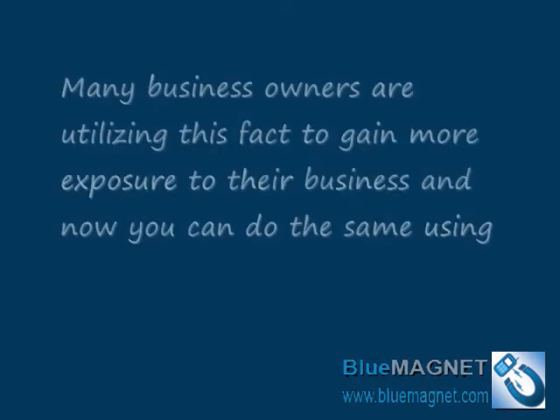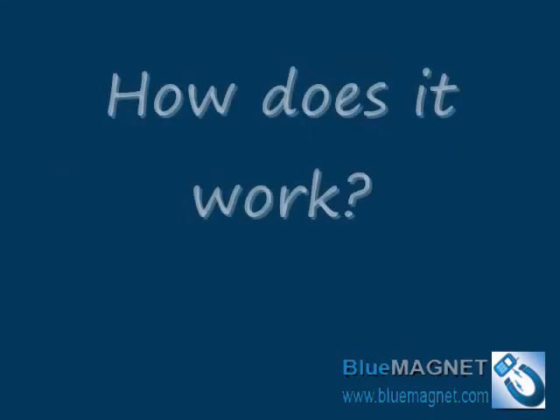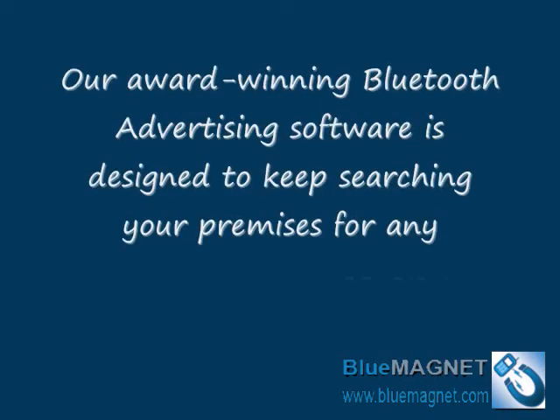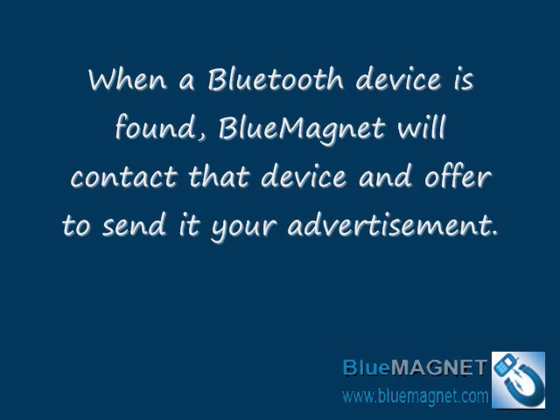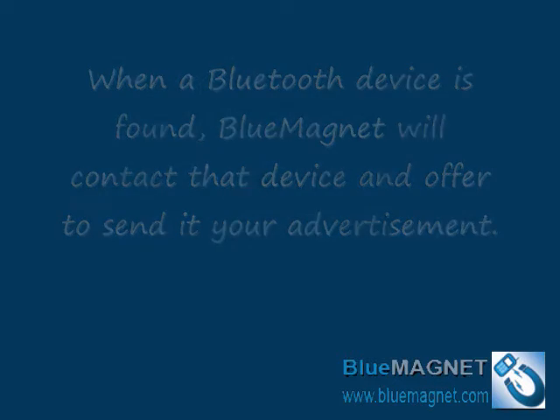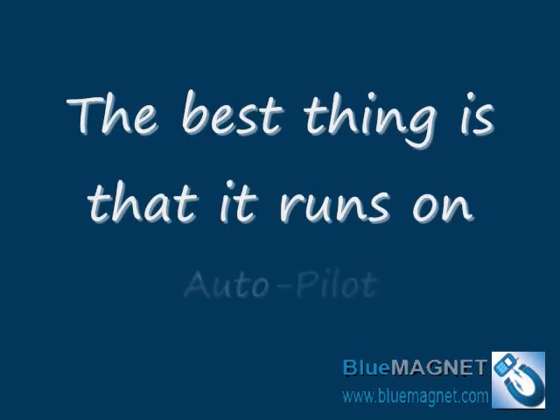Many business owners are utilizing this to gain more exposure, and now you can do the same using Blue Magnet. Our award-winning Bluetooth Advertising software keeps searching your premises for any Bluetooth devices or cellphones. When a device is found, Blue Magnet will contact it and offer to send your advertisement. If the owner accepts, the message will be delivered and you'll have one more person reading about your business or special offers. The best thing is that it runs on autopilot — you don't have to do anything while the campaign is running.